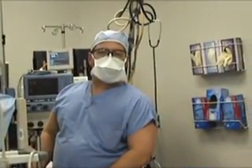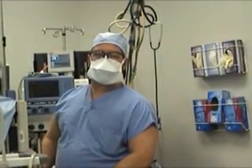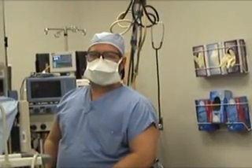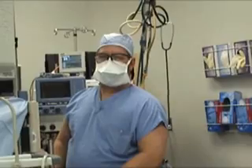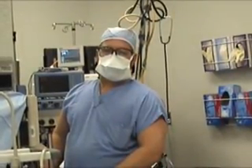Good afternoon. My name is Dr. Hans Berendez. I'm Dr. Rutledge's anesthesiologist. I'm in the operating room today and we're going to talk to you about total intravenous anesthesia, which is the type of anesthetic that is utilized on all of Dr. Rutledge's laparoscopic mini gastric bypasses.